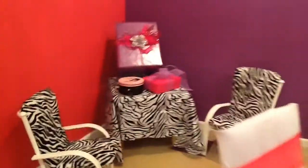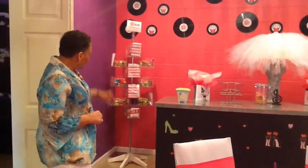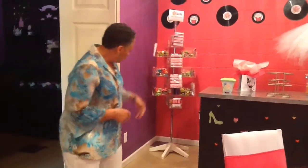We also offer treat packages with our parties. If they want to add on, each girl gets a treat bag of candy. And we have our candy stations there with a variety of candy.